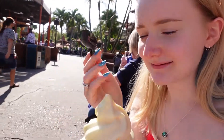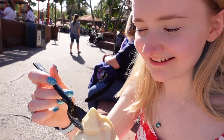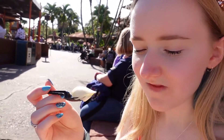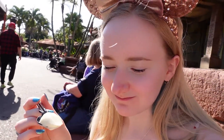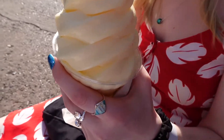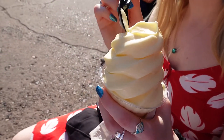The Dole Whip is already starting to melt — it's gotten quite warm today. This is my first Dole Whip ever. That's so good! That's a strong pineapple right there. I love pineapple. It lives up to the hype, it really does. This is big too, there's a lot of stuff in here. It's great, that's all I'm gonna say — it's great!